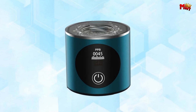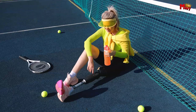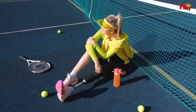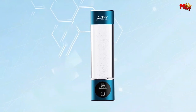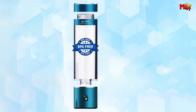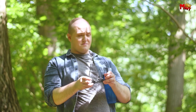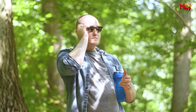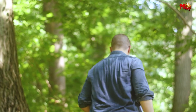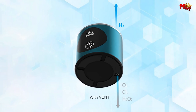Thanks to the USA DuPont Nafion 117 membrane, harmful elements like oxygen, ozone, and chlorine are filtered out, leaving you with pure, safe hydrogen water. This incredible bottle works with all types of potable water — whether it's mineral water, purified water, distilled water, or even RO water — ensuring you get the benefits of hydrogen-rich hydration every time.